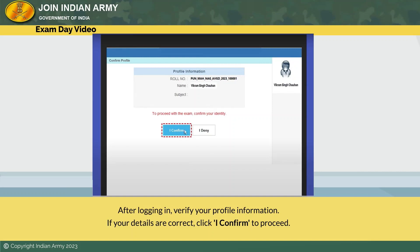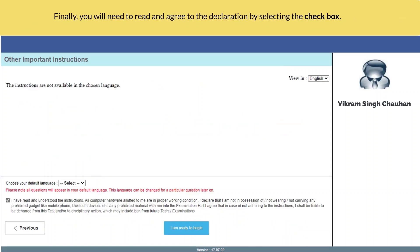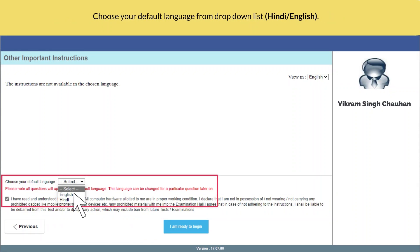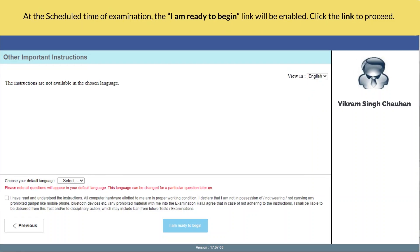After logging in, verify your profile information. If your details are correct, click 'I Confirm' to proceed. The next screen will display your test-related instructions; read the instructions carefully and click 'Next' to proceed. Finally, you will need to read and agree to the declaration by selecting the checkbox. Choose your default language from the drop-down list — Hindi or English. You may also change language during the examination based on your convenience by clicking the language button on the top right corner of the screen.